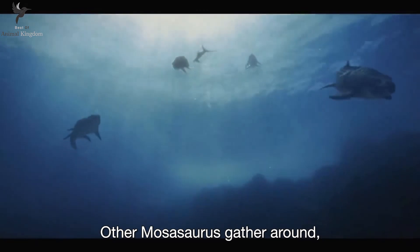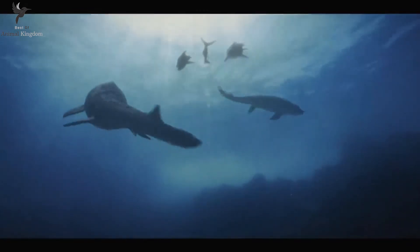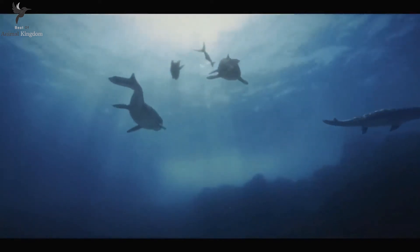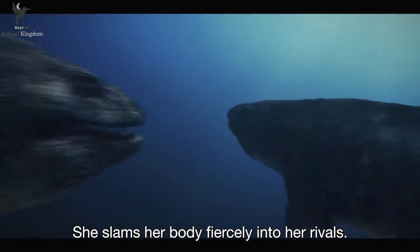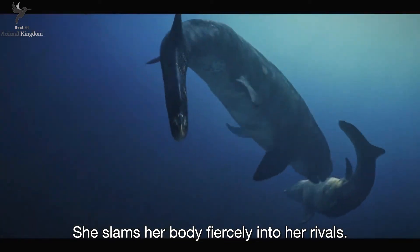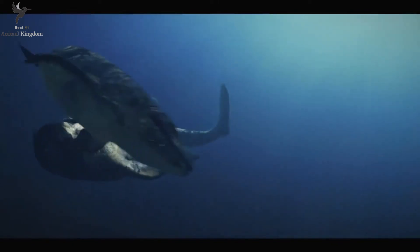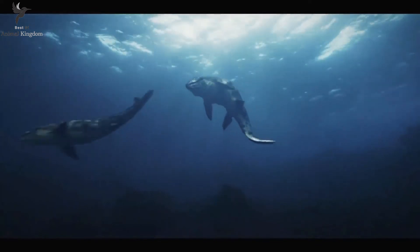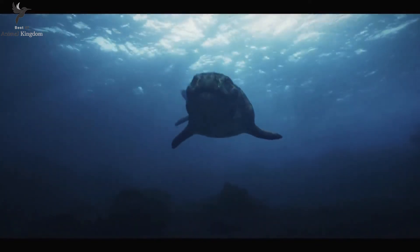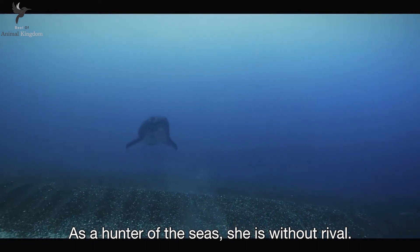Another Mosasaurus gathers around, hoping to feast on her leftovers. She slams her body fiercely into her rivals. As a hunter of the seas, she is without rival.